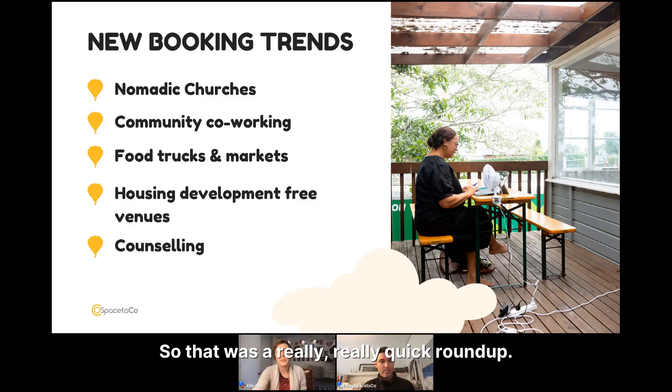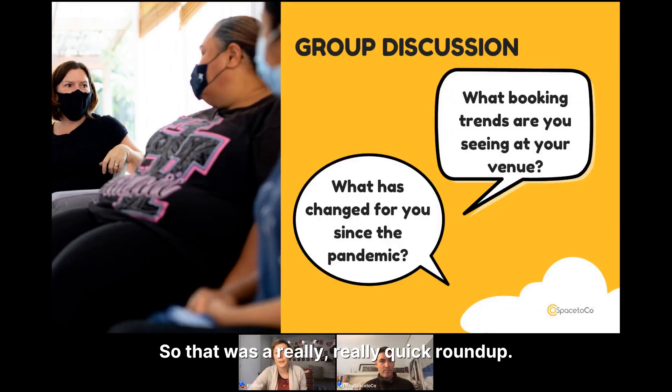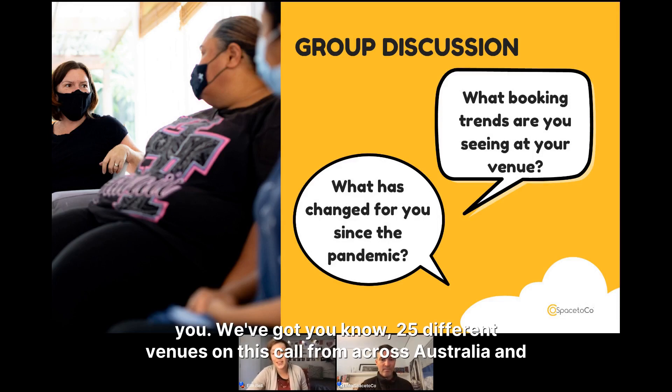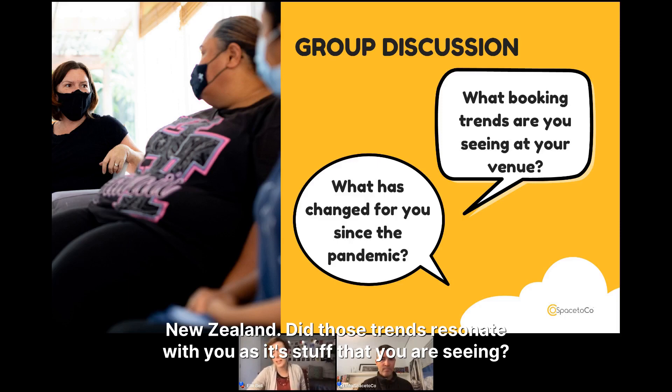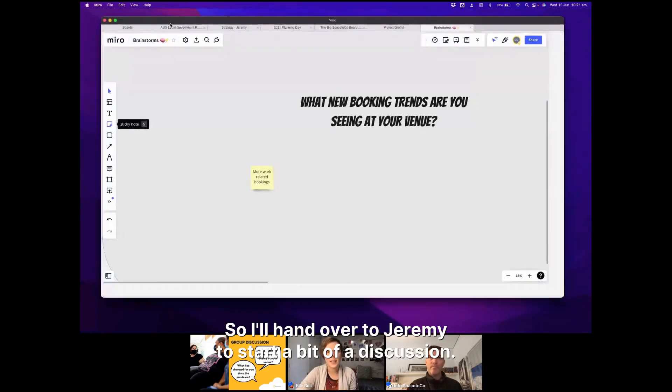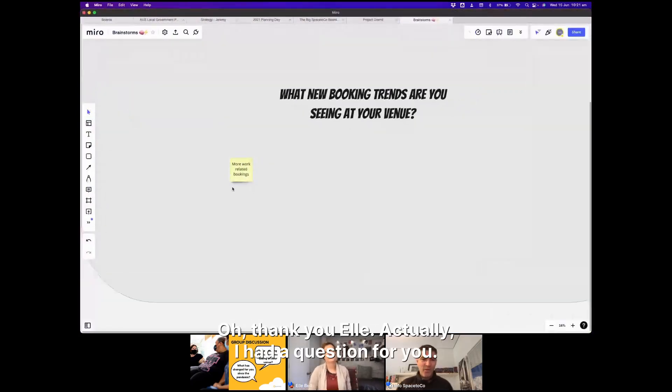That was a quick round-up. I'm going to hand back over to Jay to start a bit of discussion, because we'd love to hear from you. We've got 25 different venues on this call from across Australia and New Zealand — did those trends resonate with you? Is it stuff that you're seeing?